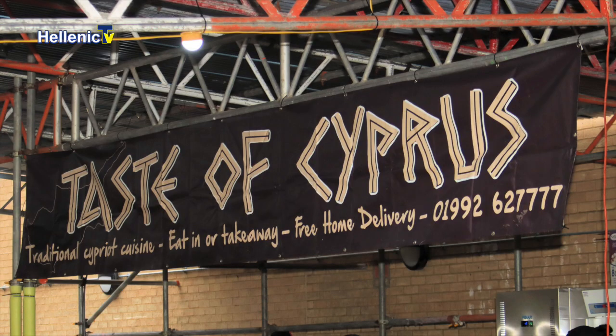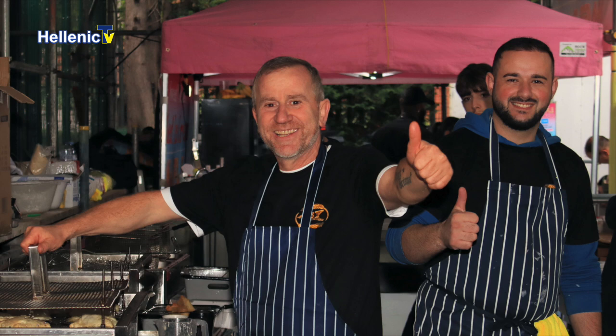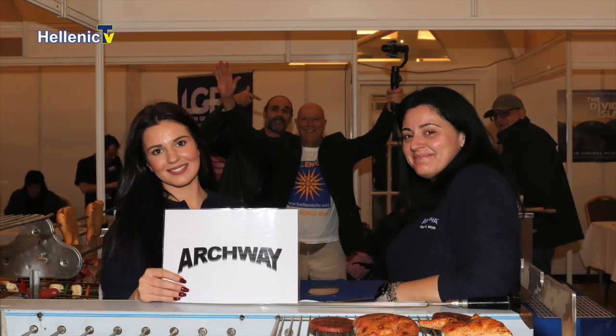Now the main stalls. There were two 'Taste of Cyprus' — one from Waltham Cross, a restaurant and caterers doing souvla and beautiful food, and one from Palmers Green, usually a bakery — two totally different companies next to each other. Also 'Sweet and Delish' based in Barnet — a Bajan and Greek Cypriot couple doing crepes, rolled ice cream, and waffles. They have a shop and also do events. Archway Sheet Metal Works was there — they've supported the zinc house kids so much. Hellenic TV and LGR were there too.